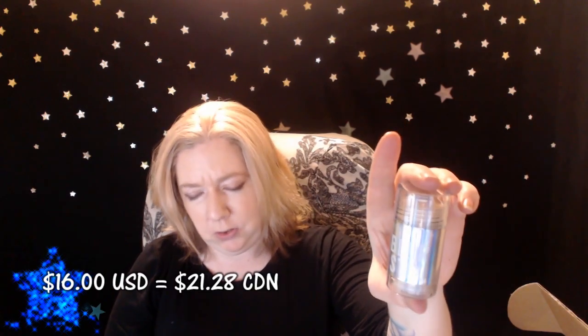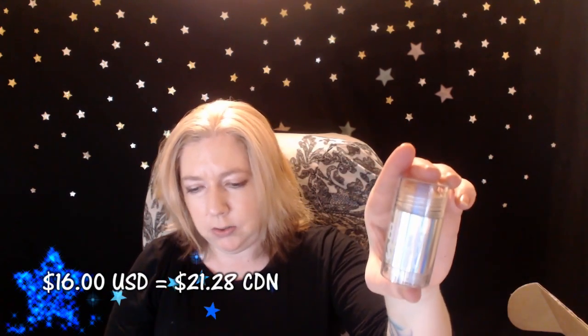I also got an Iconic Beauty blur stick — I'm not quite sure what this is for. It's $16 American, which works out to about $9 Canadian. On the back it says it's probably a blur stick to minimize the appearance of pores and keep skin looking matte and smooth all day. I might give that a try.